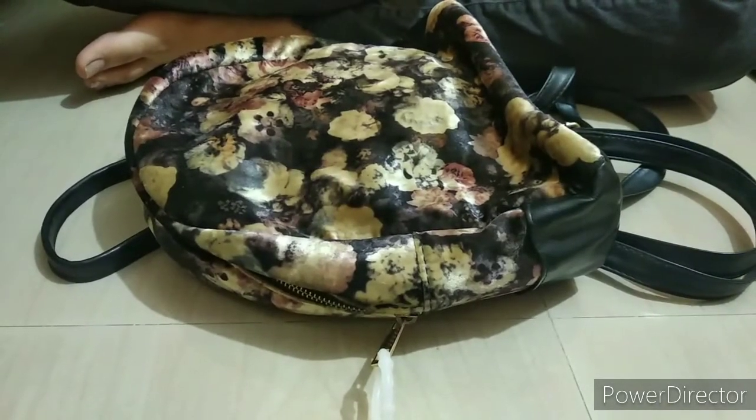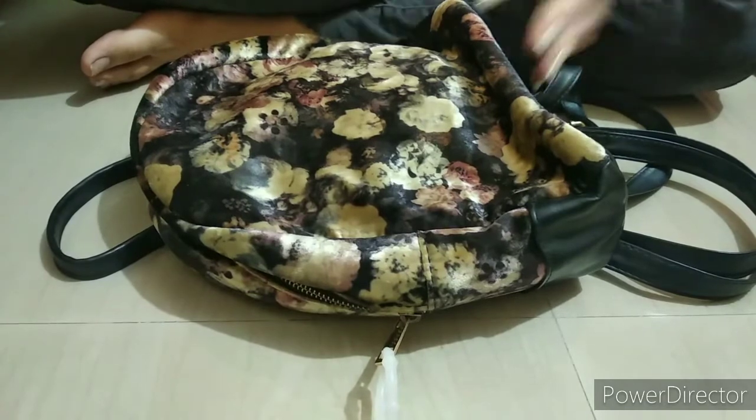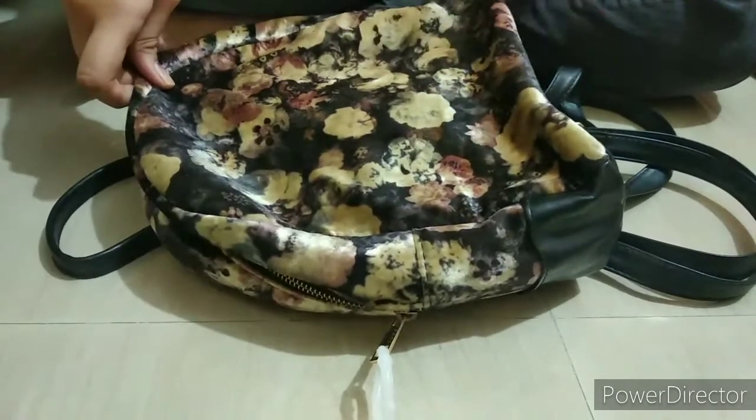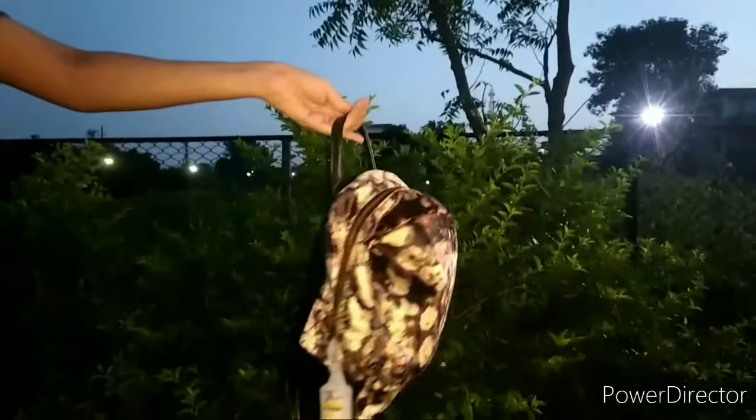Hey everyone, it's me back on the channel. So tomorrow we're going back to Mumbai and I thought of showing you what's in my travel backpack slash carry-on bag. So without wasting much time, let's get started.